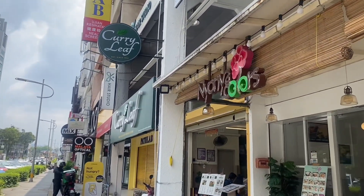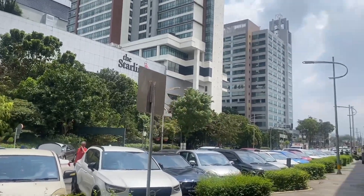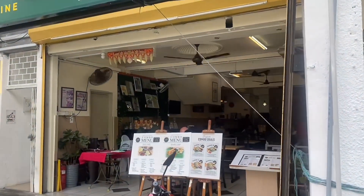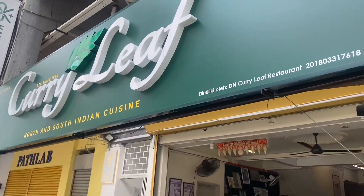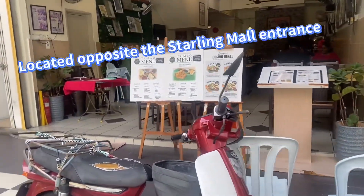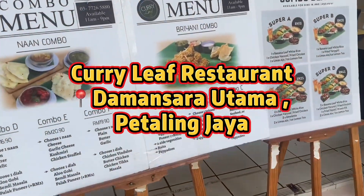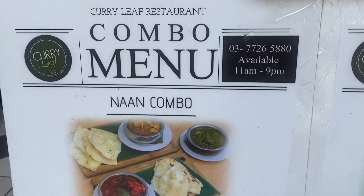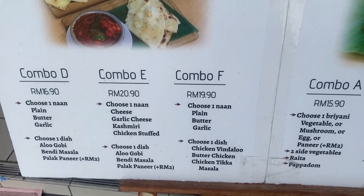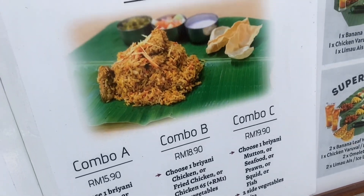I've been coming to this Damansara Utama place for a bit because there is a lot to eat around this shop lots area. It's not really convenient if you're using public transport, so you have to use ride-hailing apps like Grab. Anyhow, this restaurant is called Curry Leaf Restaurant and it's located opposite the Styling Mall. If you're coming from the mall, instead of using the road to cross, there is an underground pathway where you can cut straight through.